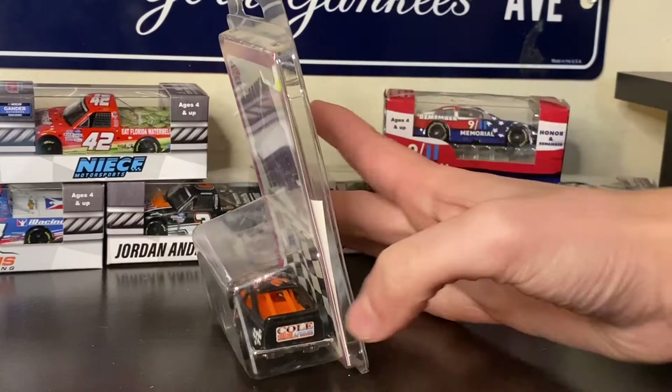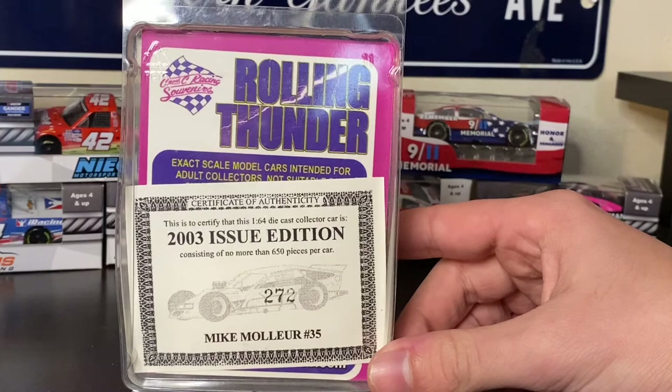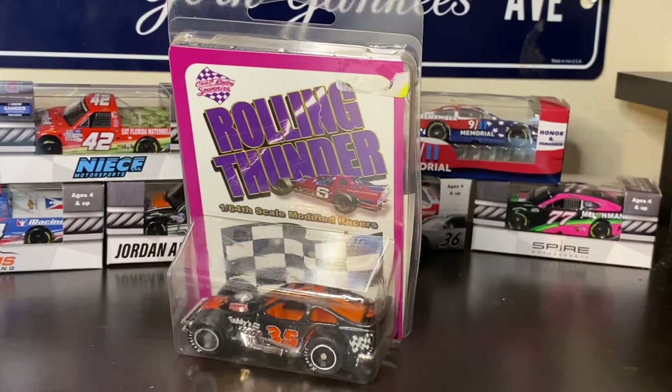You can actually see when I turn this around, it comes with a Certificate of Authenticity. Only 650 diecasts of this car were made. It's absolutely unbelievable that it's in such good condition after being around for many, many years. I'm very impressed by that.